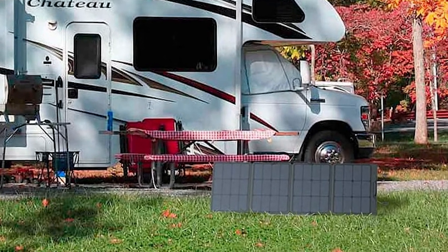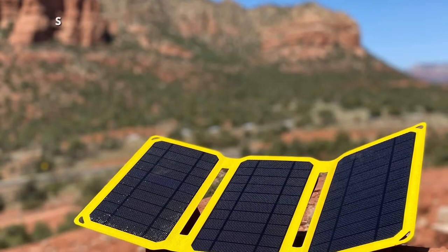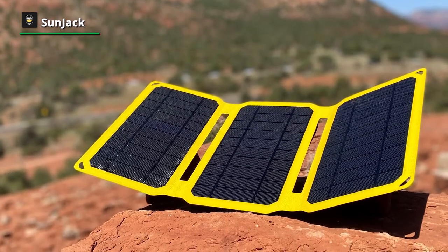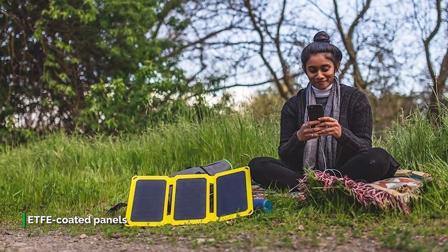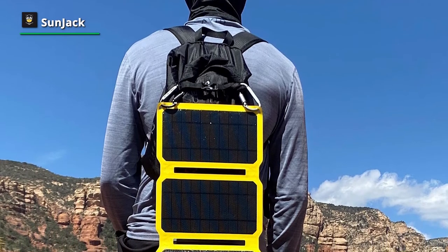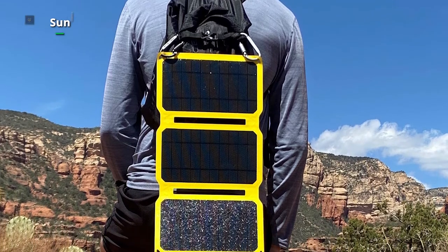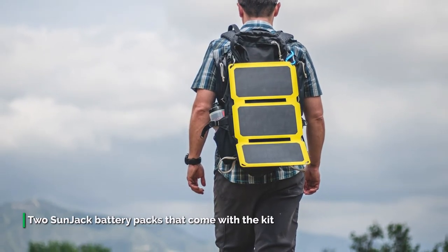Number five: SunJack 25. The SunJack 25 is one powerful panel — its fast charging and durability are standout features. This panel rapidly charges cell phones and boasts rugged ETFE-coated panels, giving it a durable feel. Its ability to withstand desert sun, dirt, and dust is also impressive. It has a mesh storage pouch on the back, roomy enough for two SunJack battery packs that come with the kit, plus extra cords and a cell phone. The significant downside is its relatively large size.